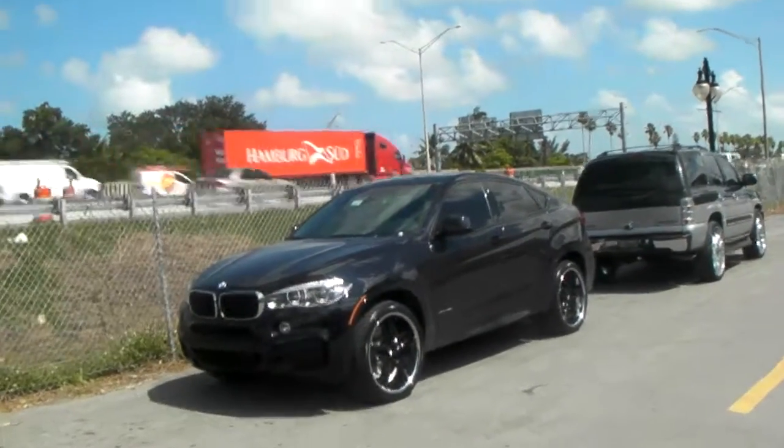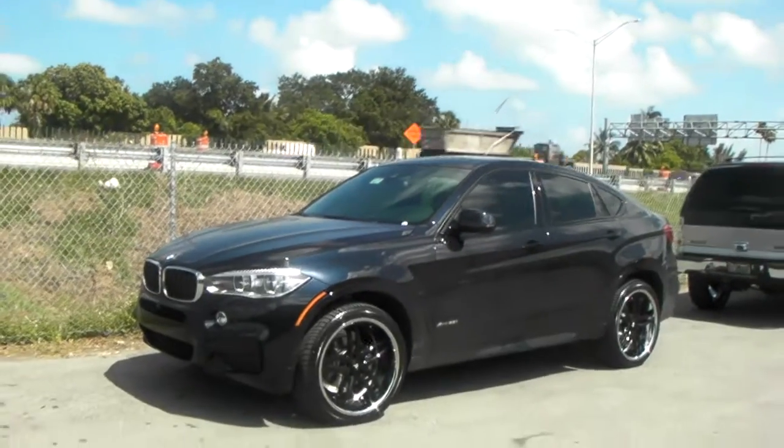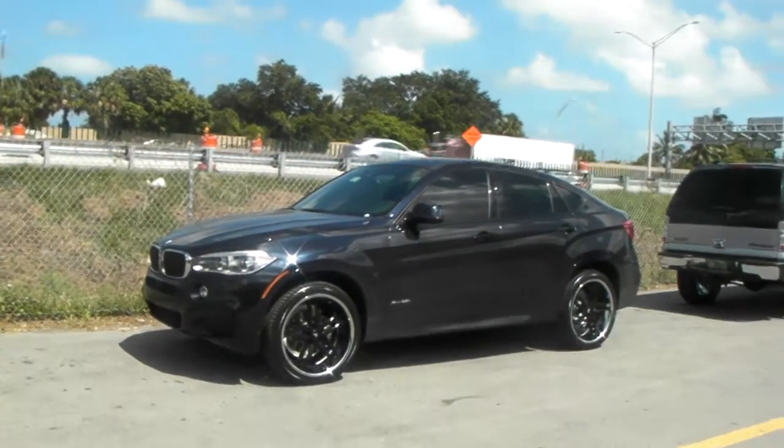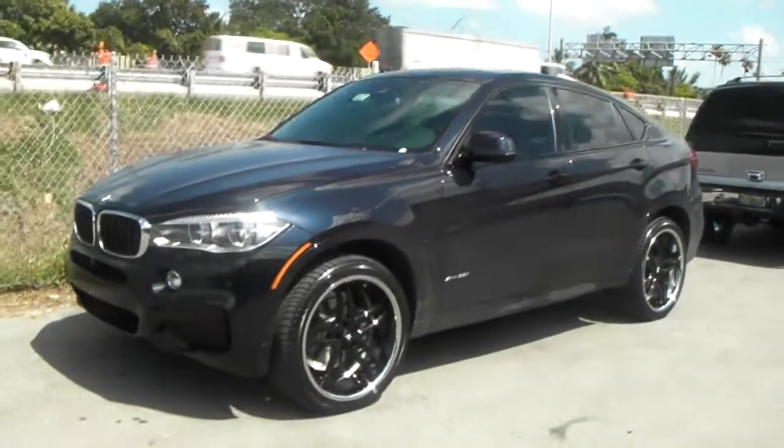This is your boy KB from Dovesant Tire TV at Dovesantire.com. Right here we are looking at a 2015 BMW X6, brand new, fresh off the showroom floor.